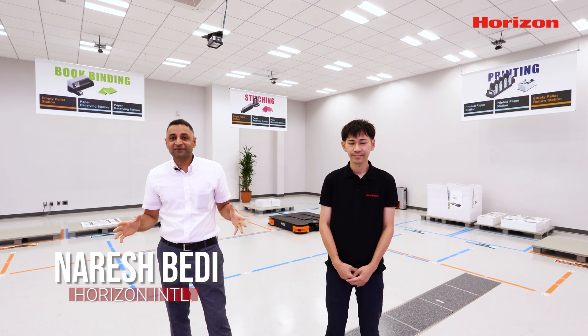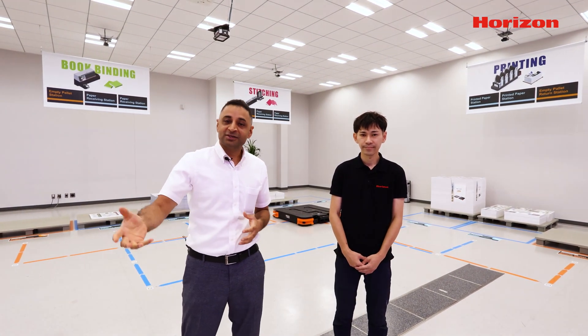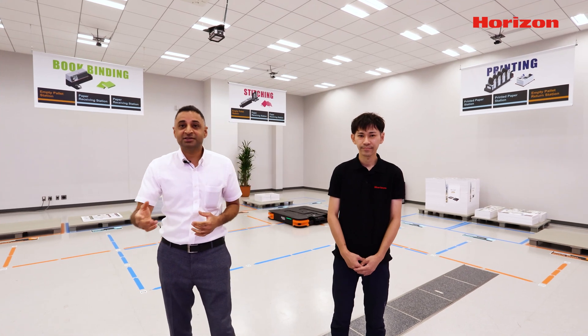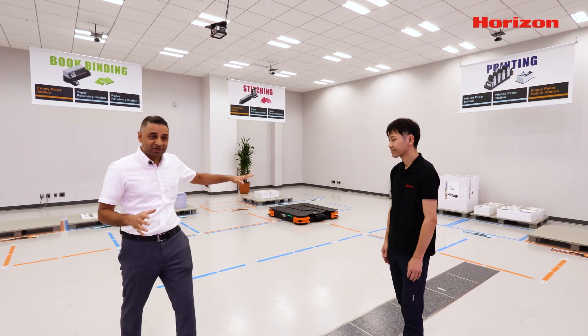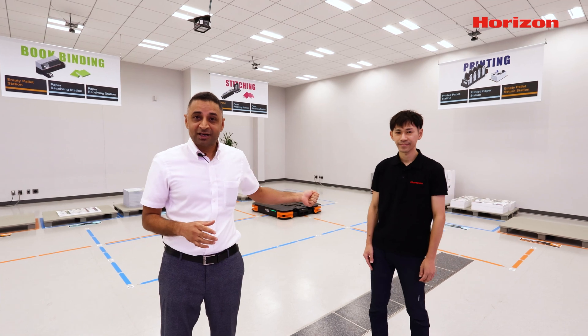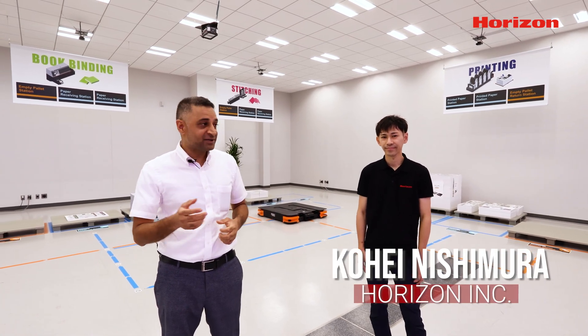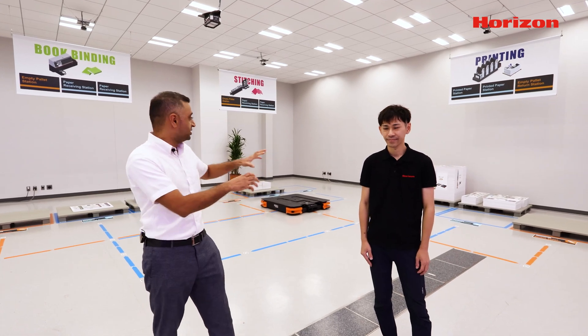Hello everyone, welcome to Horizon Smart Factory. Here at the Horizon Smart Factory floor, you'll be seeing a lot of AGVs running back and forth in different processes in between machines. Here in this AGV section, we have a pallet transportation solution. I'm joined with Nisi Mura-san, who is from the R&D software department. He'll be helping me out to move the pallets in this setup.